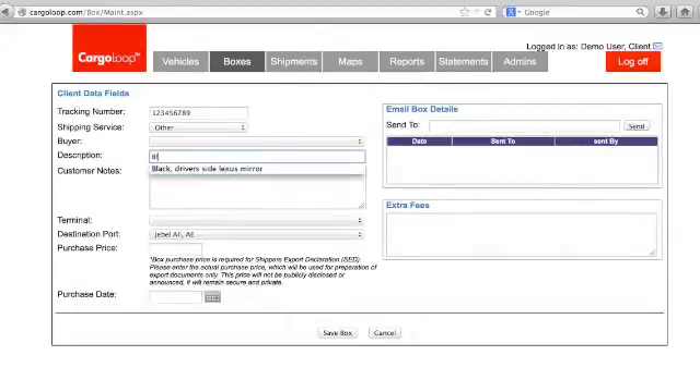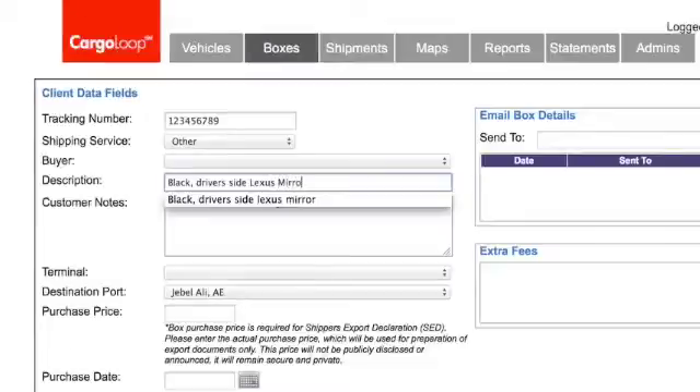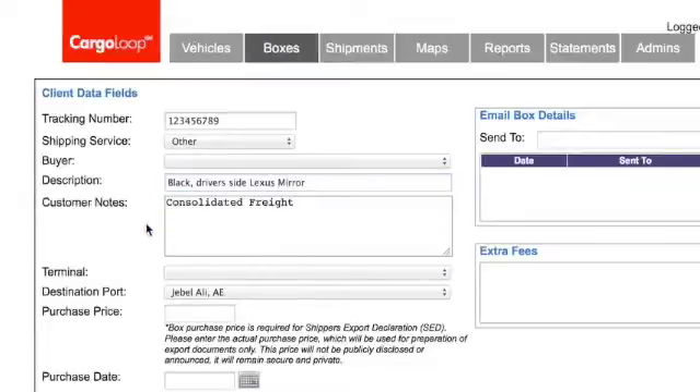Next, make sure to enter a detailed description in the description field. You'll want to let us know exactly what is in the box — for example, black driver's side Lexus mirror.